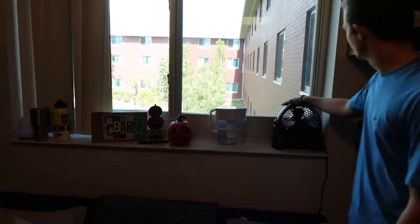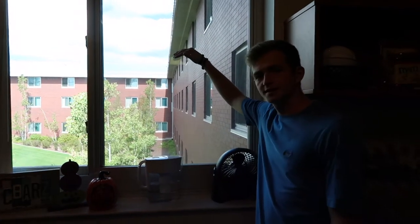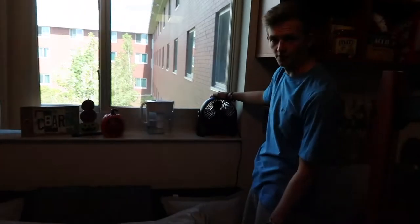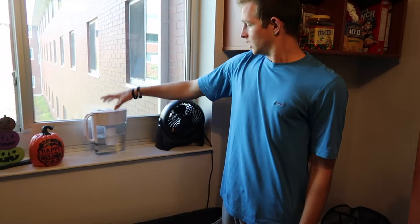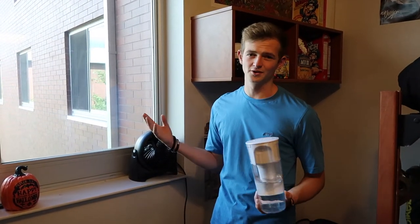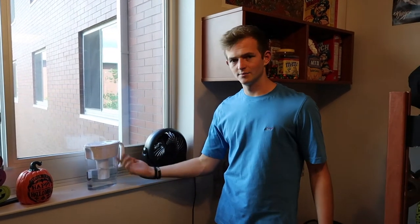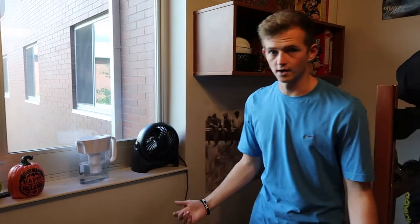We have this little fan. I know a lot of dorms use those big box fans because of the window, but we have a ceiling fan in our dorm, which is super awesome, so we don't have to do that. We keep this little one running here sometimes. Also a Brita filter, which I'd highly recommend, because in a lot of dorms you don't even have a sink in your room, and if you do, you don't really want to drink that water. So we picked that up — super cheap, works out awesome.